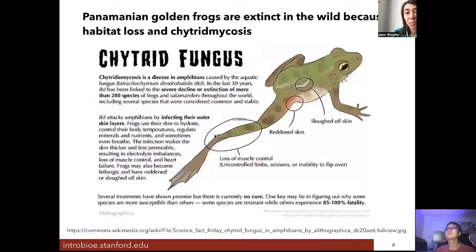This cute little frog went extinct in the wild because of a combination of habitat loss and a fungal disease called chytrid mycosis. Caused by the chytrid fungus, in the last 30 years this fungus has been linked to the decline or extinction of more than 200 species of frogs and salamanders throughout the world.